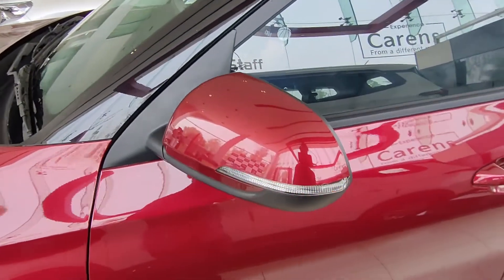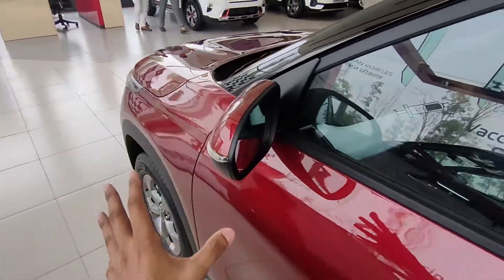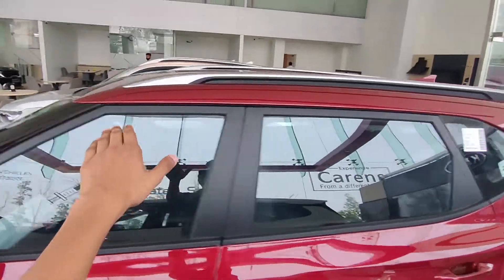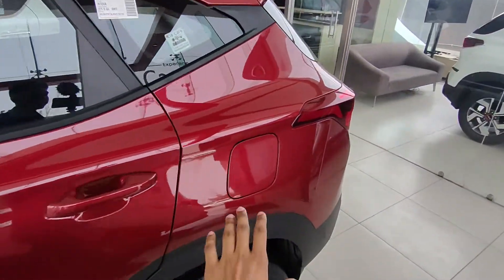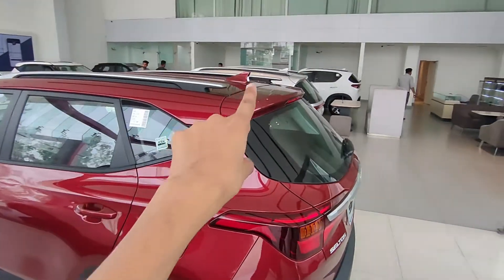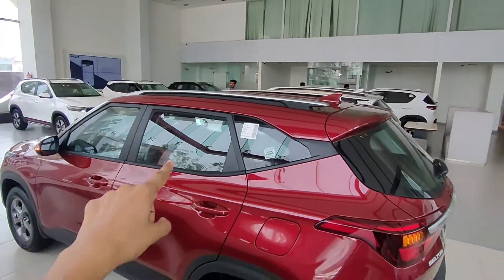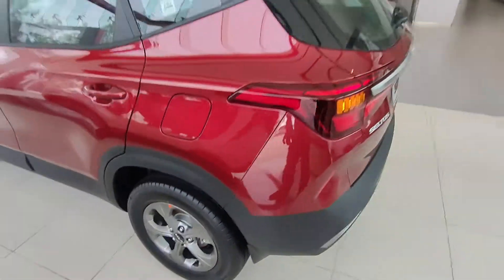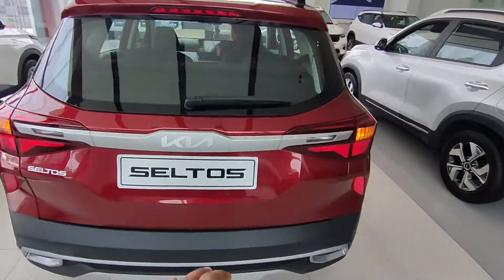Let's talk about the ORVM — you get a turn indicator, and it's electronically adjustable. You have wipers and roof rails provided, though the roof rails are just for design and not functional. There's a 50L fuel tank and a shark fin antenna. The IMT variant gets a sunroof, but not the manual. Looking at the rear, the overall design has a very composed look and looks pretty good.